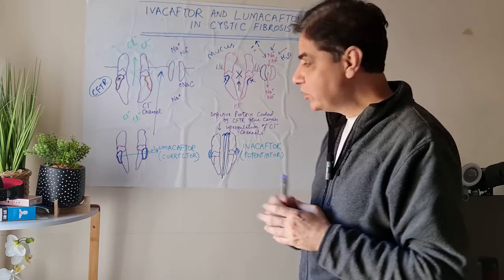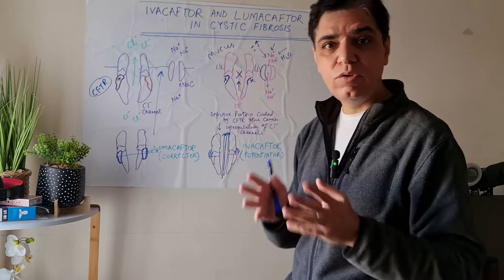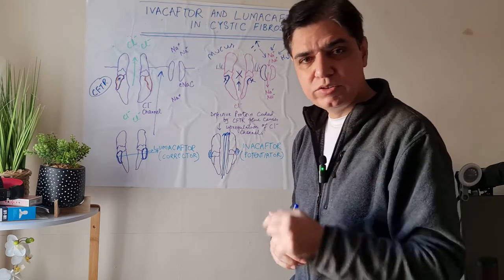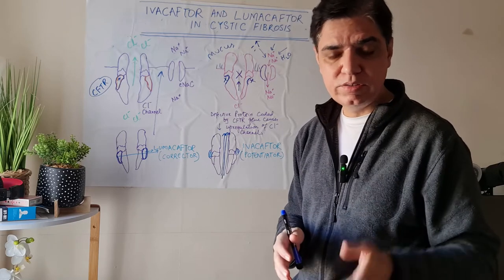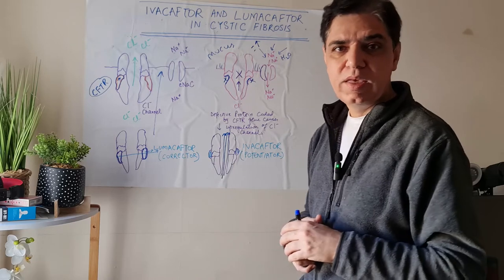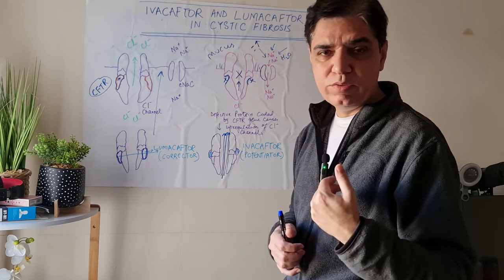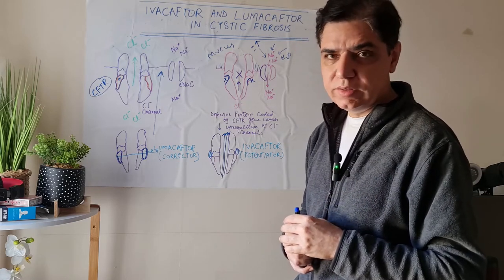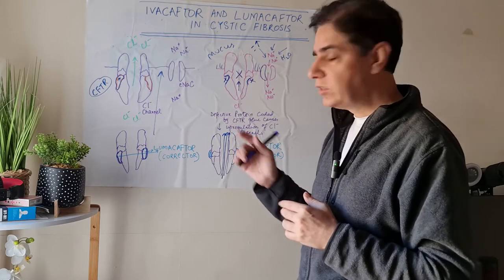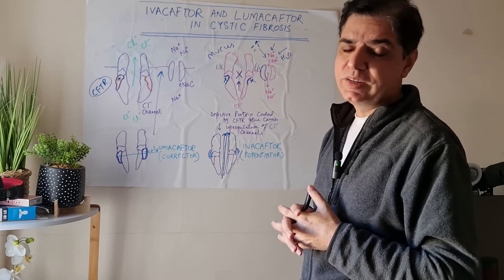Thank you very much for watching this video. I hope you have understood the mechanism of action of ivacaftor and lumacaftor, the novel drugs in cystic fibrosis. If you've got any questions, please put them in the comment section below and I will try my best to answer as soon as possible. My name is Dr. Seyed Kazmi and this is my YouTube channel. If you haven't subscribed, please subscribe. If you like this video, give me a thumbs up and share it with your friends. Have a very good day and bye-bye.